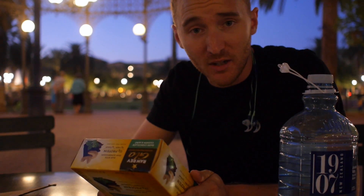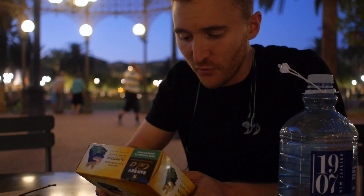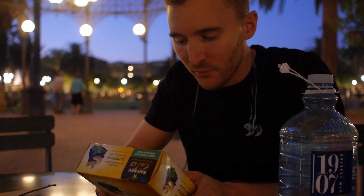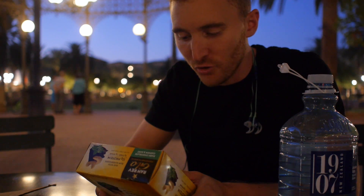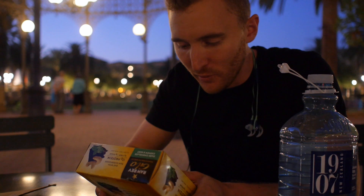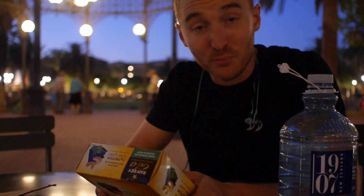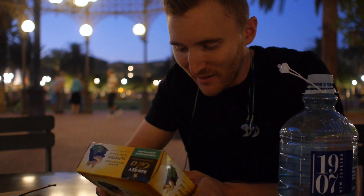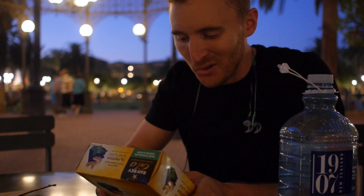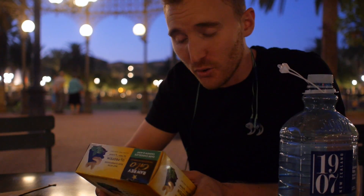I wouldn't say this is a meal or meal replacement by any means, but it's a tasty treat. Let's go through the ingredient list. We have the Raw Rev basic superfood blend: cashews, pea protein, brown rice protein, organic hemp protein, organic virgin coconut oil, raw organic chia seeds, raw organic sprouted flax seeds. You get the point. Isomaltooligosaccharides — prebiotic fiber from tapioca — organic Italian dark chocolate chips. I don't know why that matters, but I'm sure it's cool.